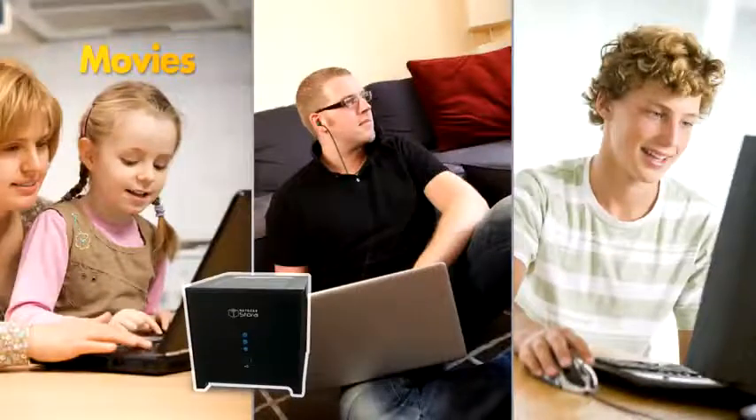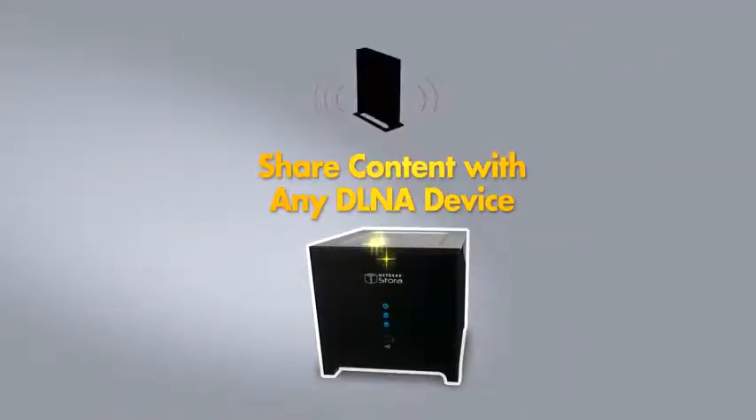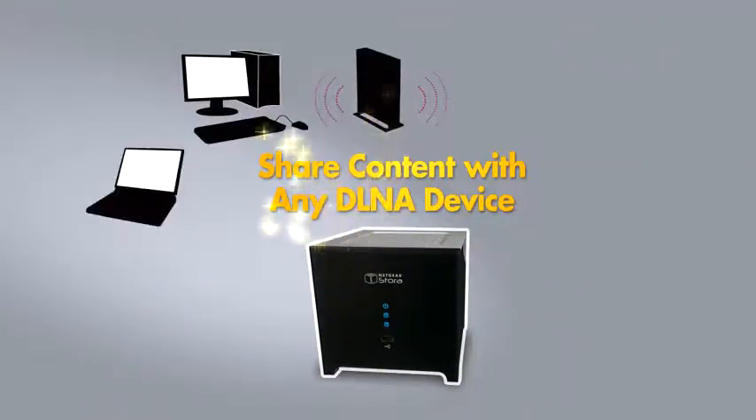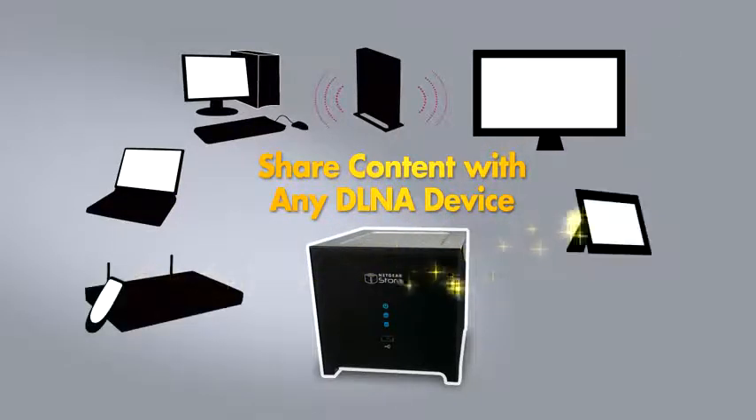Watch movies, listen to music or view photos from your Stora on any computer in the house. And any device that supports the DLNA standard can also use content from a Stora — be it a TV, a Netgear digital entertainer, a photo frame or a music player.